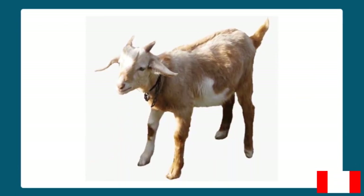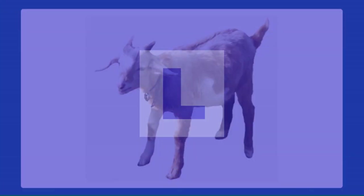Number two: Goat. L. If you answered L, you are correct. Goat lives on land.